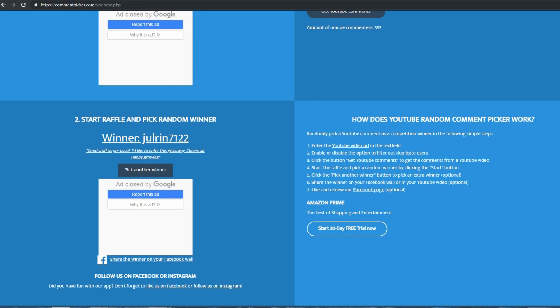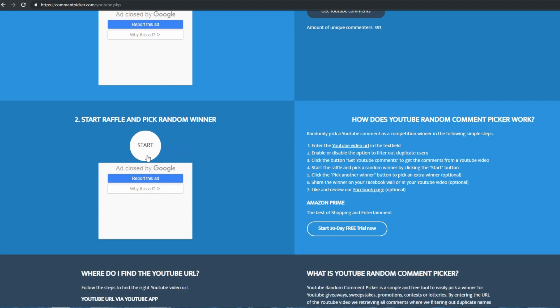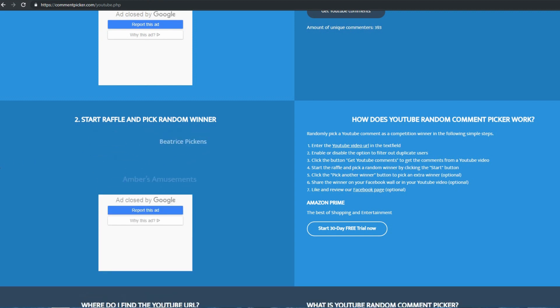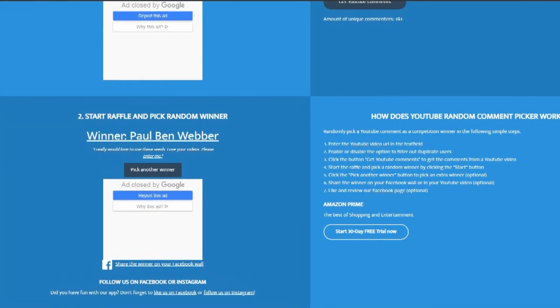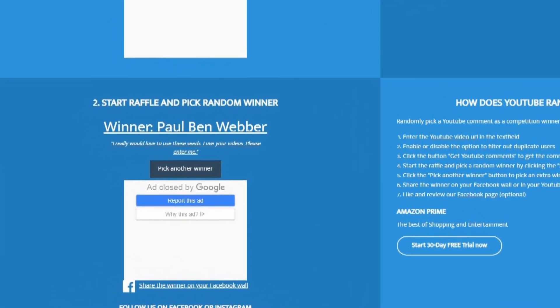Alright, we've got two winners left — will it be you? The seventh lucky winner is none other than Paul Ben Weber. Paul writes: 'I really would love to use these seeds, love your videos, please enter me.' Well you got it Paul. I love the fact that you watch the videos and participated in the giveaway. The Dino Tree Kale is one of those plants that provides so much with so little effort and can be utilized in so many ways, so I hope you share with us how you use yours.